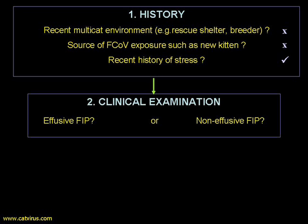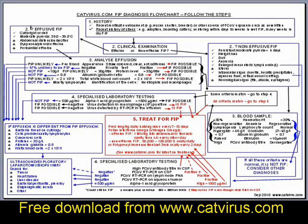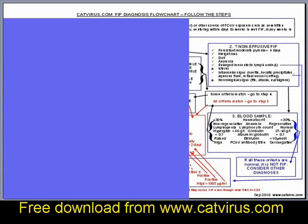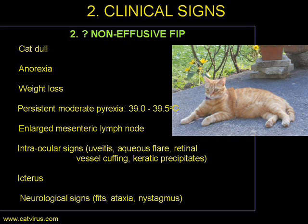Step two is the clinical examination. In the absence of an effusion, we're thinking about non-effusive FIP in Pancho's case, so we go down the right side of the diagnostic algorithm. In dry FIP you would expect some or all of the following: the cat would be dull, not eating well, and would usually have lost weight. There is a persistent moderate pyrexia, enlarged mesenteric lymph node, and in most cases intraocular signs. A number of cats also have icterus or jaundice and neurological signs.